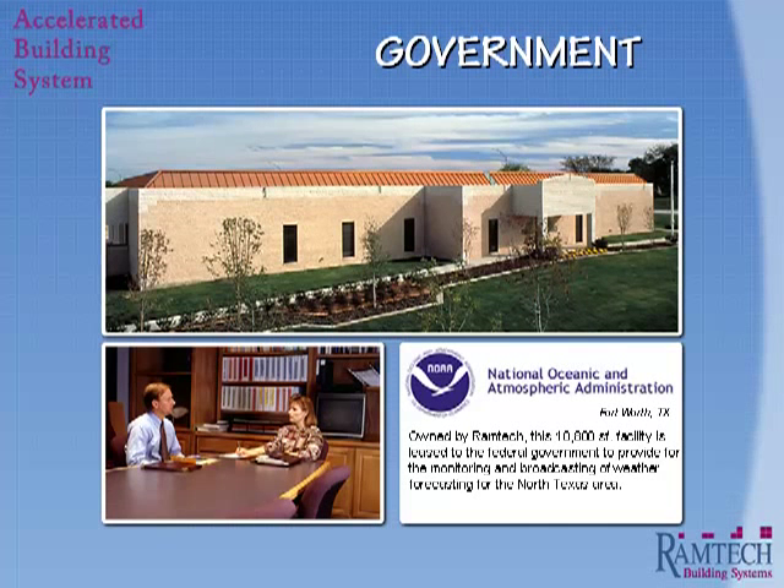Ramtech also has the ability to handle full development projects, such as this 10,000 square foot facility designed and built for the National Ocean and Atmospheric Administration, which serves as the primary weather monitoring and forecast facility for the North Texas area.